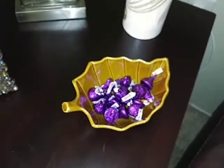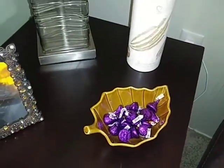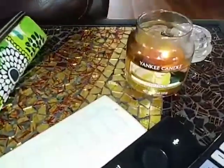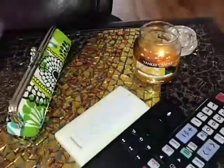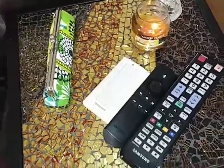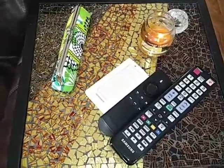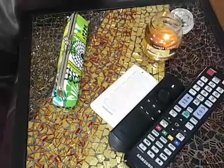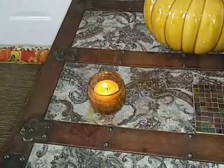On the side table I just have a little leaf dish with some Hershey Kisses in it. My other side table has just a little candle — another little Yankee Candle Pumpkin — and we use this for remotes and things so I don't like to put a lot on here. But the colors of the table, which I got from Pier 1 Imports, are fall colors, kind of bronzy and goldy.